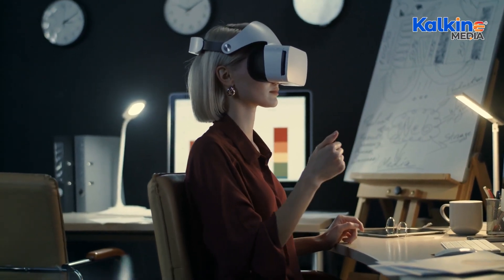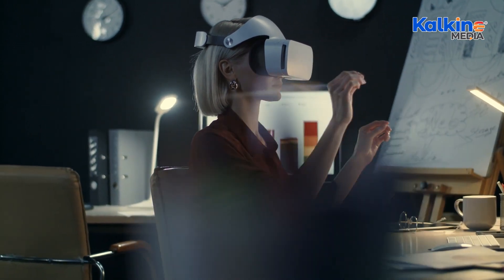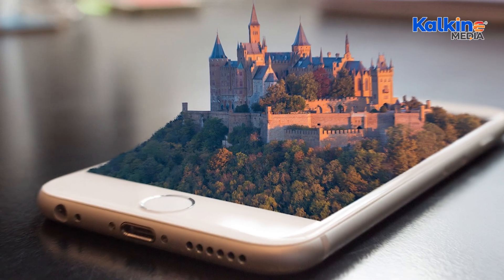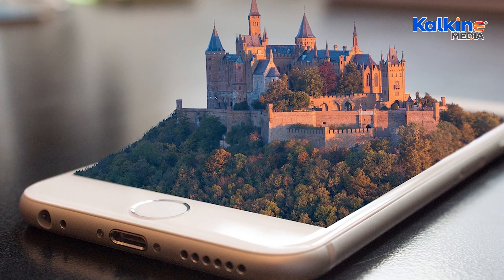Mixed reality blends digital and real-world elements in real-time interactions, requiring specialized headsets like Microsoft's HoloLens to place virtual objects in physical spaces. The history of XR dates back to 1960 with Ivan Sutherland's creation of the first head-mounted display.